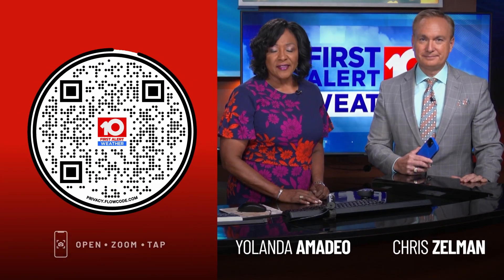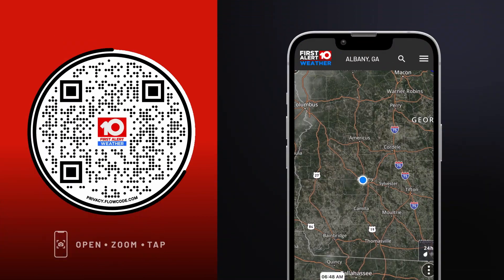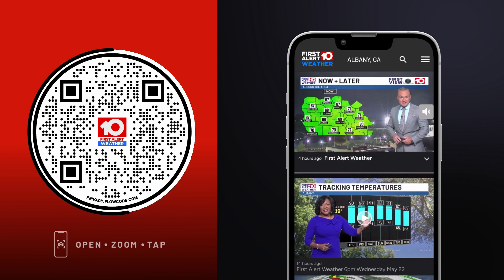Severe weather can strike anytime, and there's no better time to download the free WLB First Alert Weather app. Just scan the code on your screen now. You'll get interactive radar, custom alerts, and real-time updates from the WLB First Alert weather team — all features you won't find on any ordinary weather app.